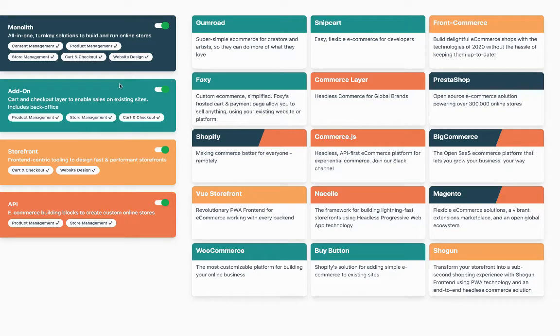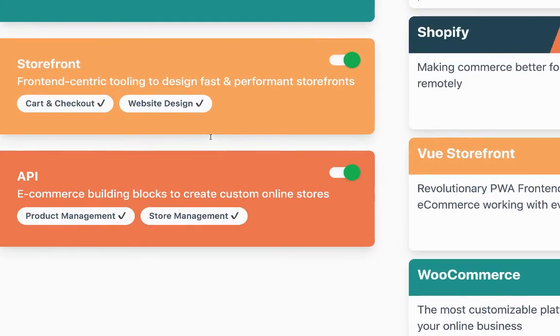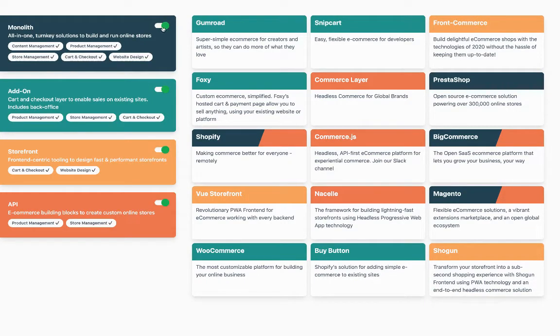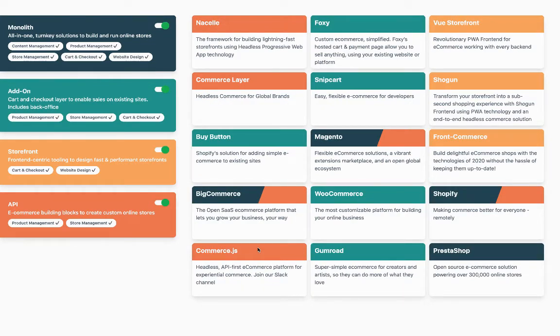It looks like this — pretty simple, really. But it gives you an overview of the functionalities used by different personas of e-commerce solutions. The monolith does everything. The API just does these things, among other things. The storefront will focus on that aspect and the add-on will be product store and cart checkout. Snipcart is mostly in that sense. You can filter things — if you select API, Shopify, BigCommerce and Magento, the big players, are there because they now offer headless ways to manage your e-commerce backend. I invite you to check out that app — we'll probably open source it.